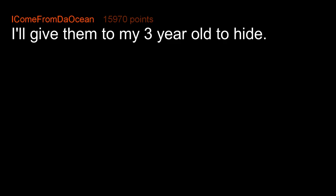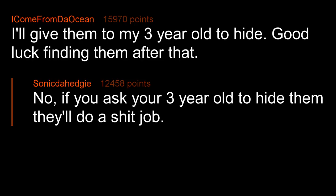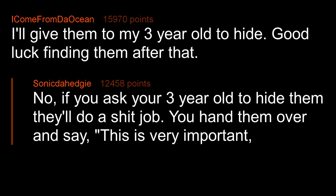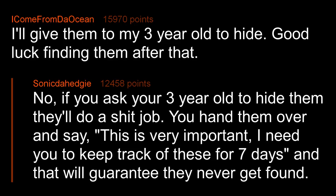I'll give them to my three-year-old to hide. Good luck finding them after that. No — if you ask your three-year-old to hide them they'll do a terrible job. You hand them over and say, 'This is very important, I need you to keep track of these for seven days,' and that will guarantee they never get found.